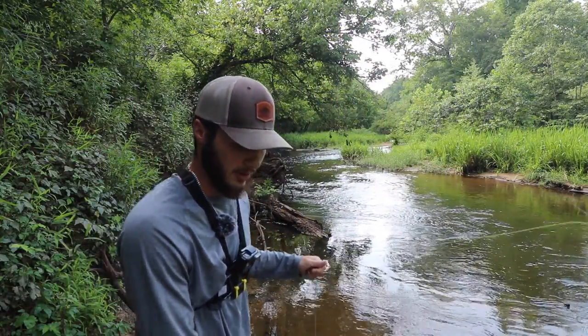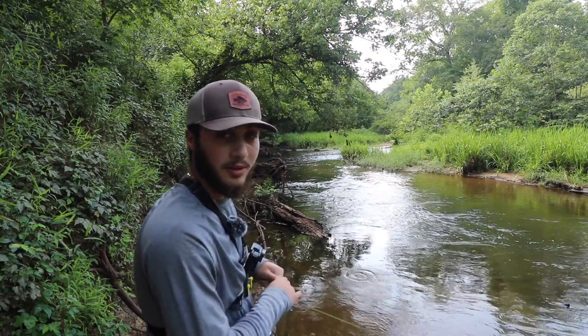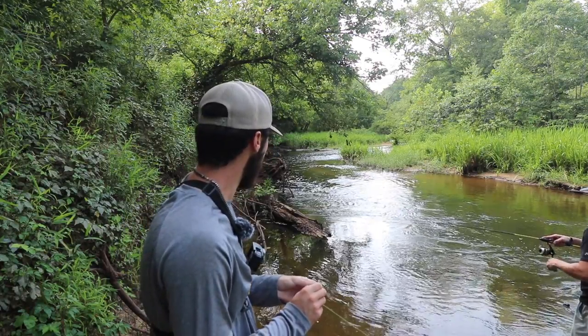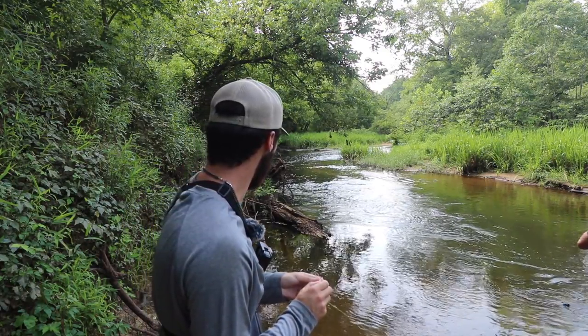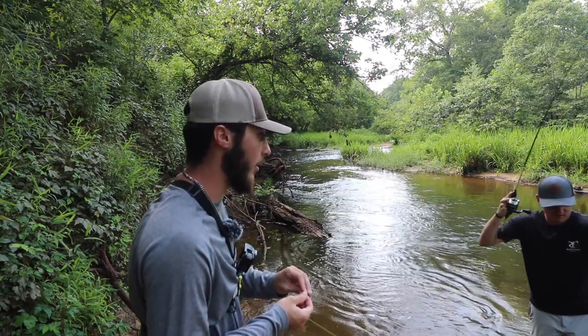I'm telling y'all — fresh bait. Even though they're fresh, if I killed them right now, Shane's hung up — it still can affect the day with the quality of fish we're trying to get. Shane got one? What is that, bro? What a freaking hoss.